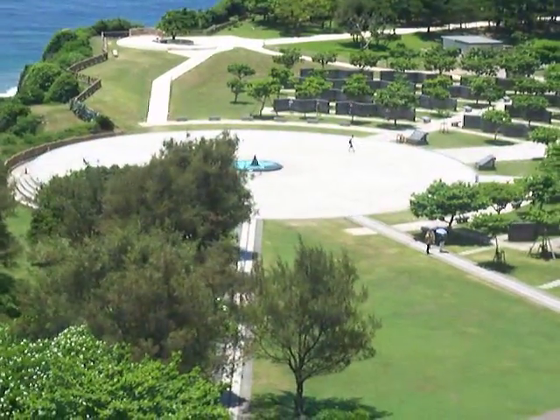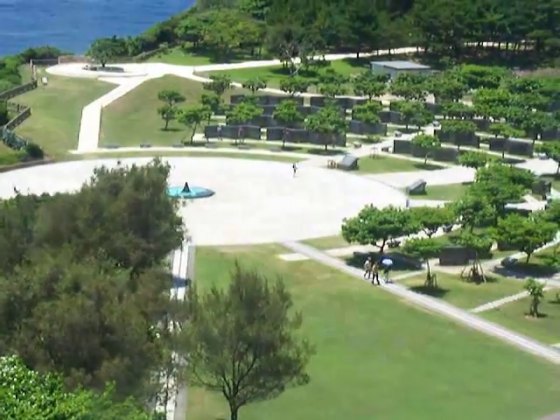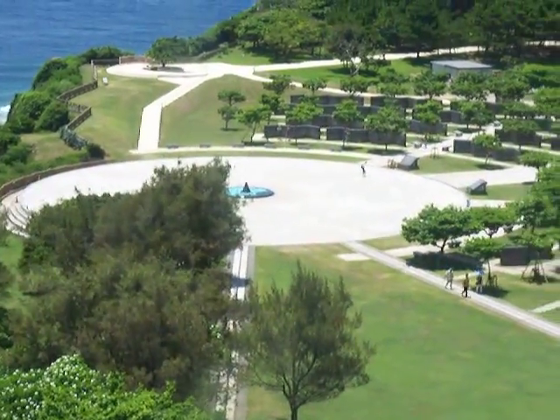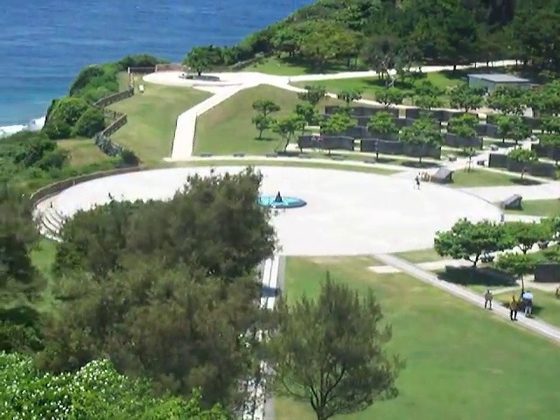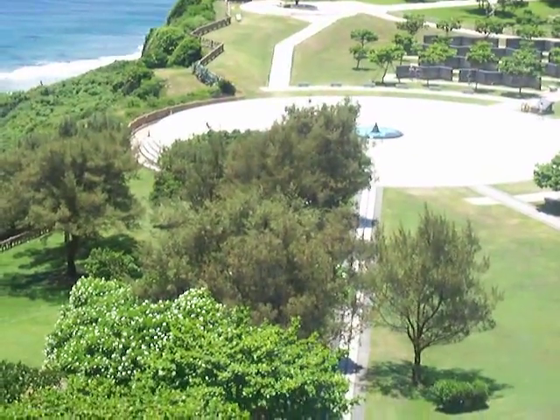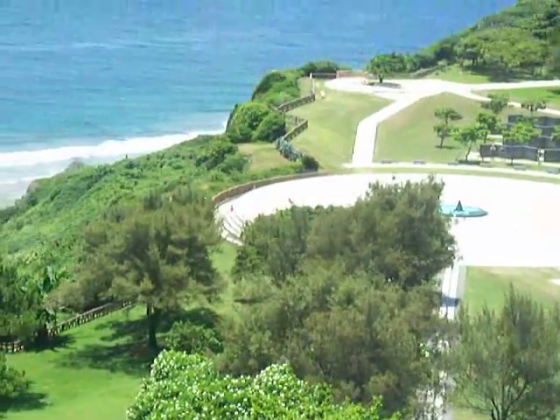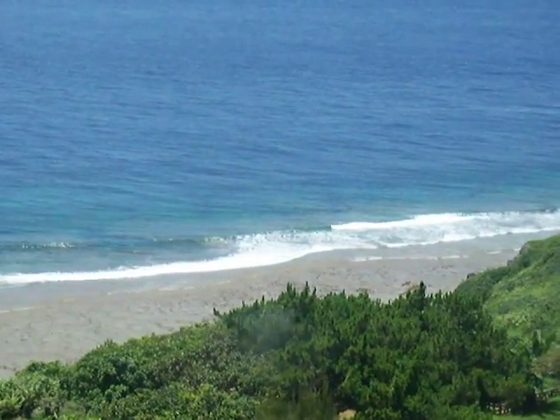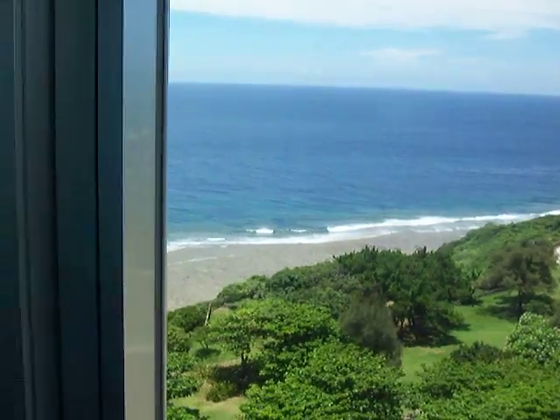And down there is the memorial itself — this little fountain that has a map of the surrounding areas where the war was being held. And then just the scenic background for this memorial.